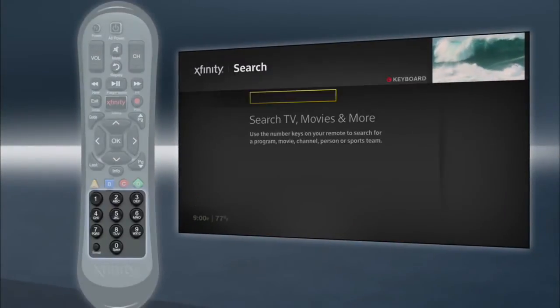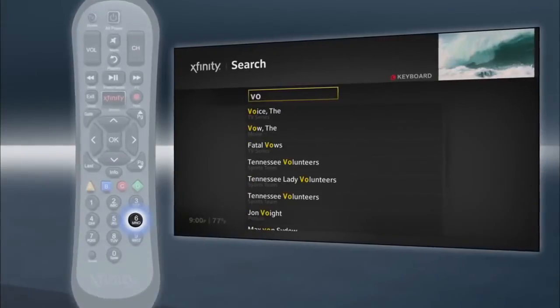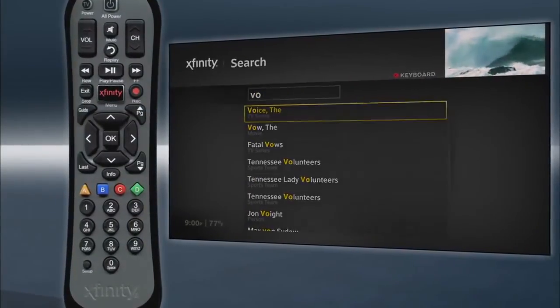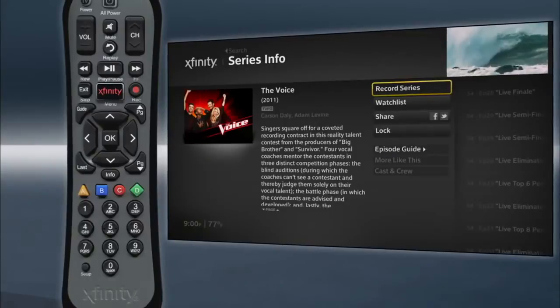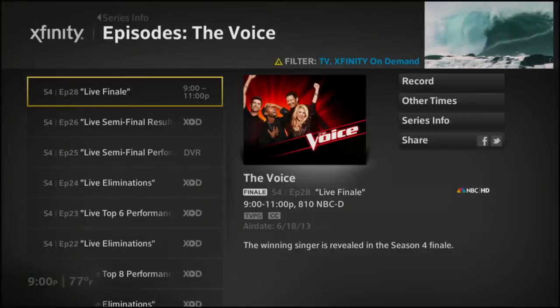Use the keypad on your remote or the on-screen keyboard to enter a name, sports team, category, or title. X1 is so smart it could find your show before you're done typing. One simple search finds whatever you want, wherever it is.